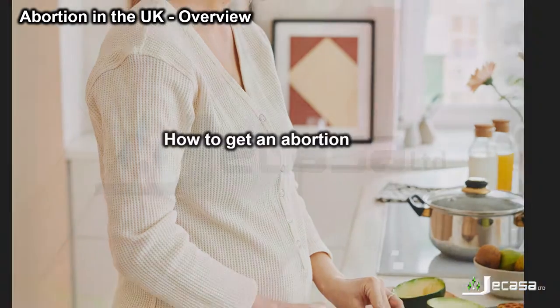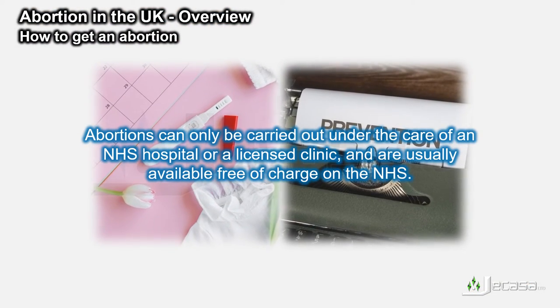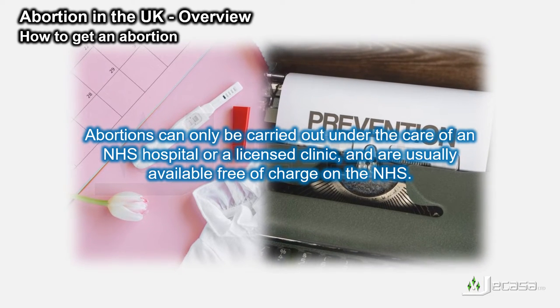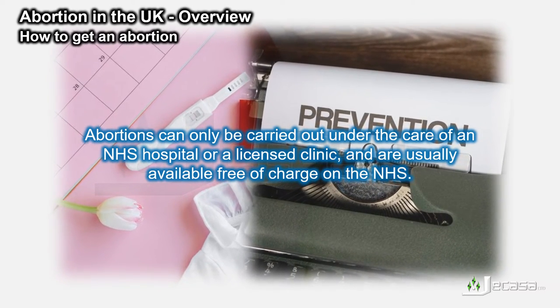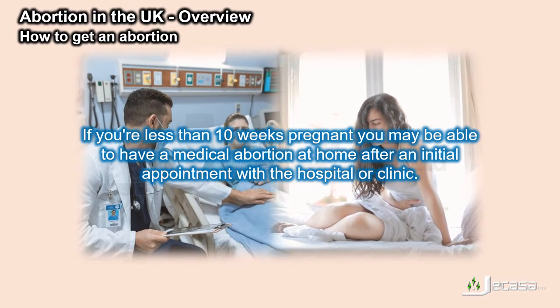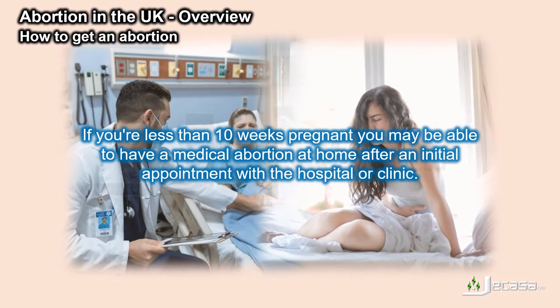How to get an abortion. Abortions can only be carried out under the care of an NHS hospital or a licensed clinic, and are usually available free of charge on the NHS. If you're less than 10 weeks pregnant, you may be able to have a medical abortion at home after an initial appointment with a hospital or clinic.